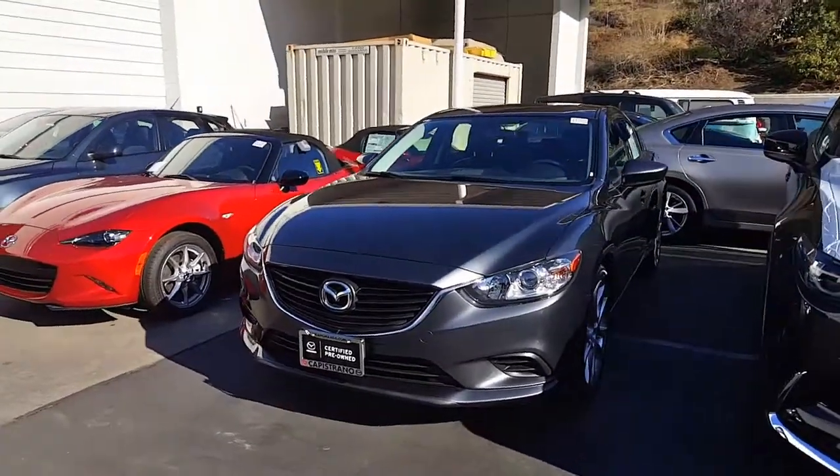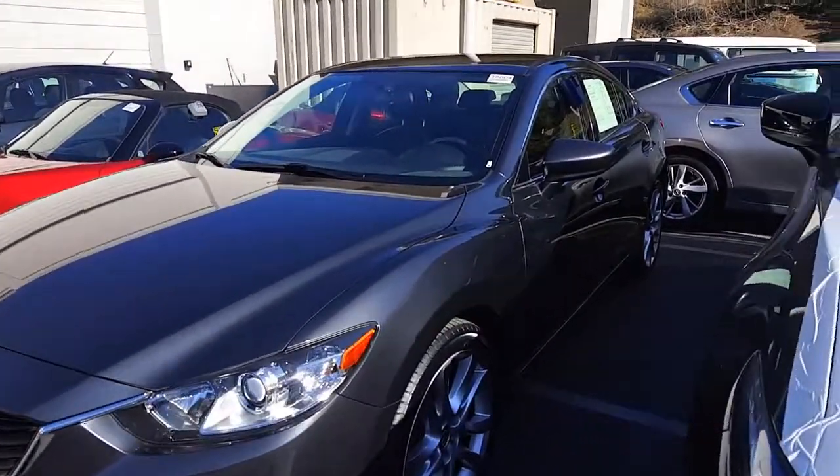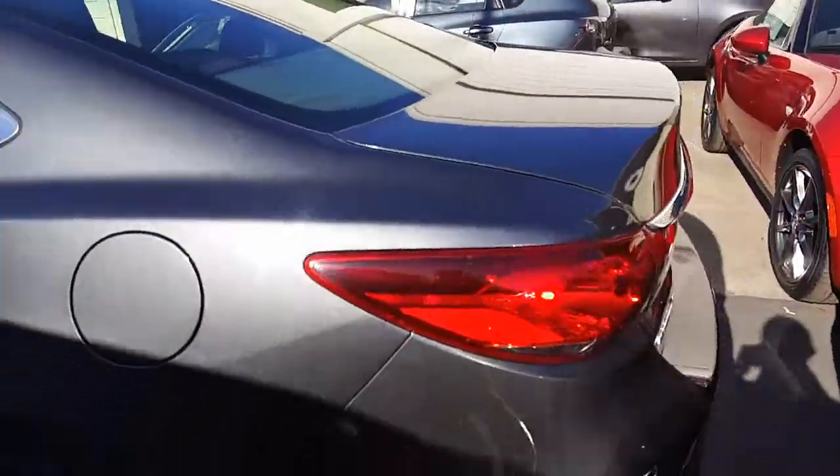So this is the Mazda 6 Touring here. It's in the meteor gray color, which is a really cool looking color on the Mazda 6 — I like it a lot, it looks very sleek. Let's look at the back end real quick, and then we'll hop on inside.